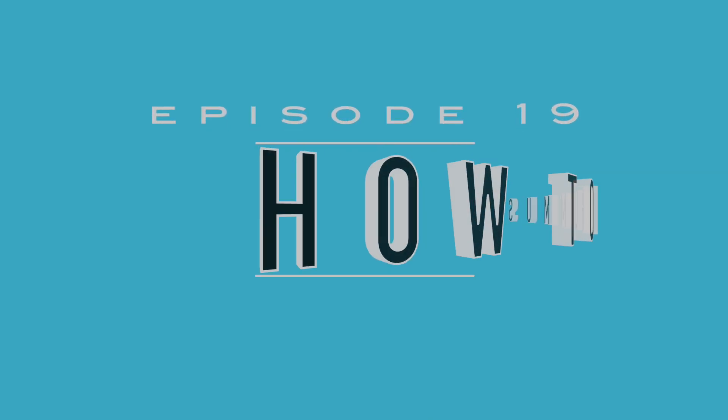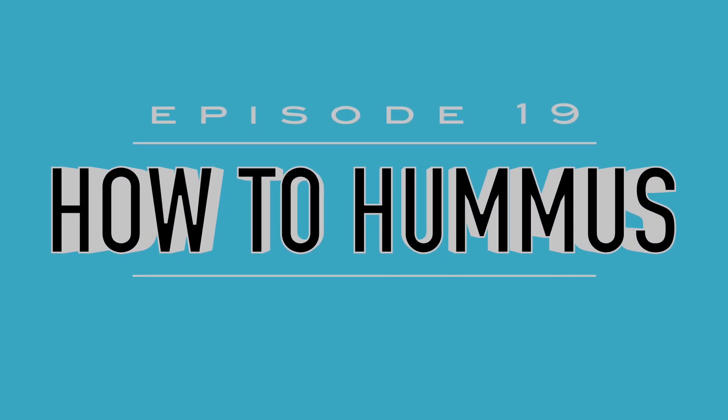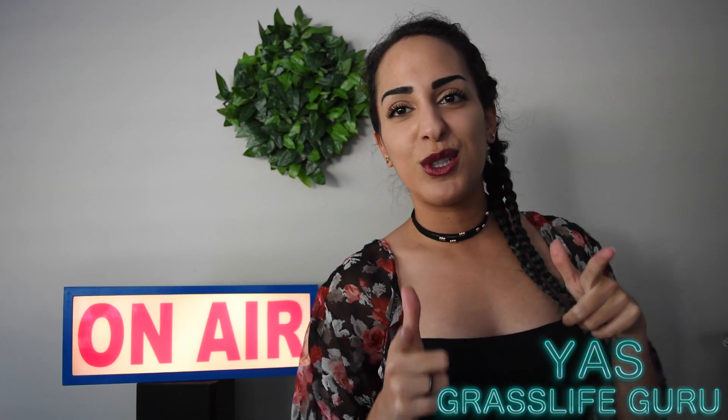Okay, so we're going to turn it on right now, and we are on air today! Hey guys, welcome back to Grass Life. My name is Yaz and I'm going to be your Grass Life Guru. We are on air with Grass Life Yaz.